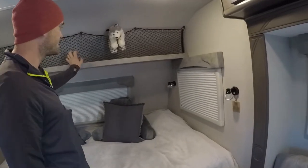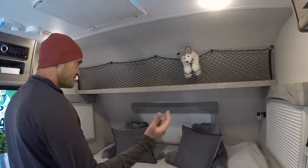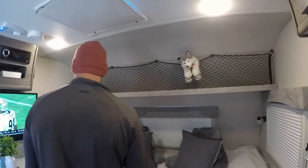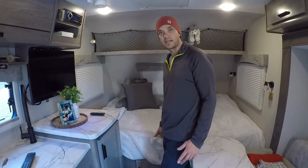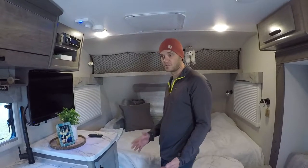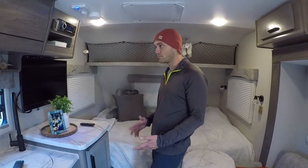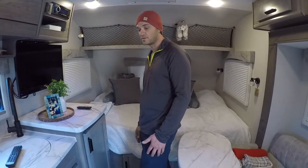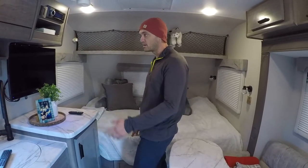A little storage up top with a net — I guess you put clothes and blankets up there; we're still figuring out what to put up there. The mattress we upgraded — we bought it for the Intech, it was queen size, and we kept it and put it on here. The mattress that did come with the camper was a spring mattress and it was pretty comfortable, believe it or not for a mattress that comes with a camper. We still have it but chose to go with the one we bought aftermarket.